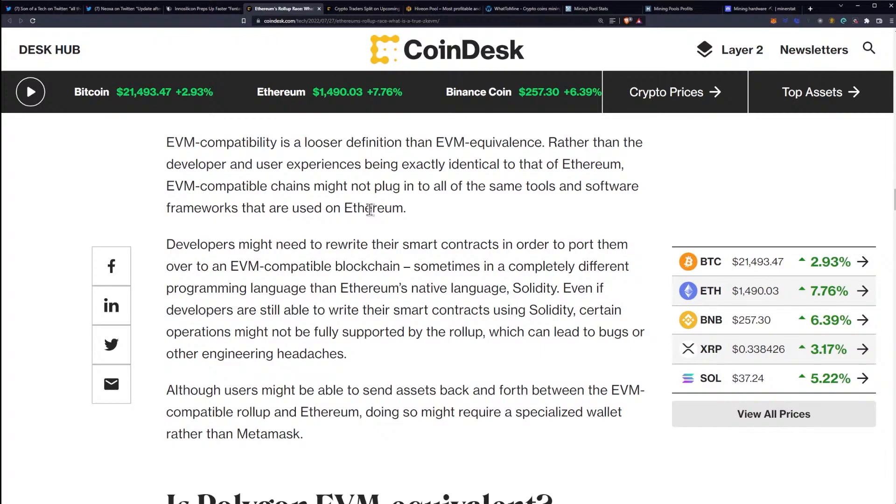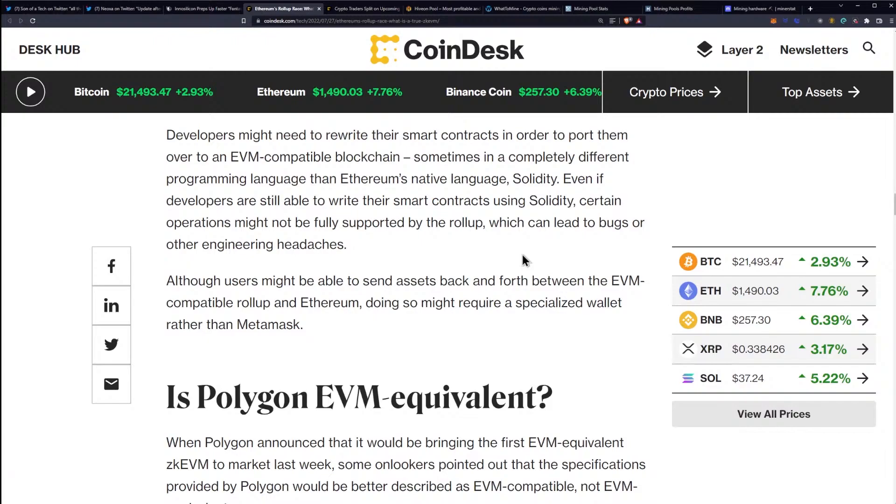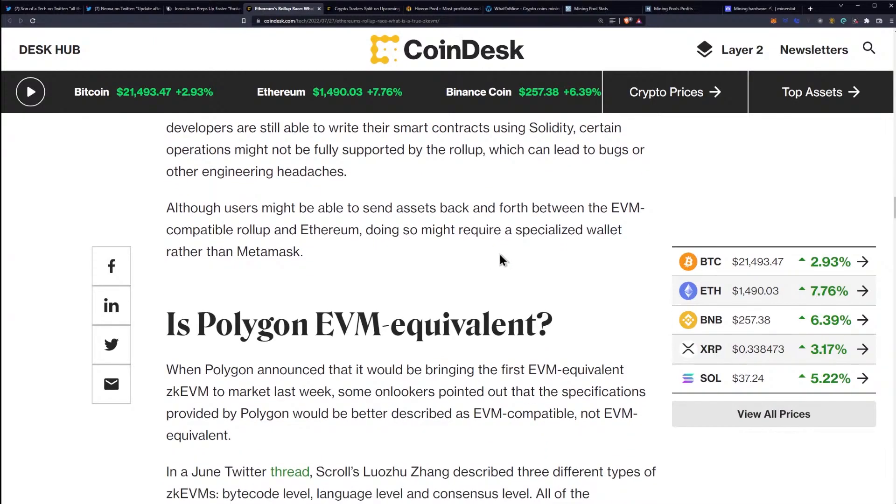EVM compatibility is a looser definition than EVM equivalence. Rather than the developer and user experiences being exactly identical to that of Ethereum, EVM compatible chains might not plug into all of the same tools and software frameworks used on Ethereum. Developers might need to rewrite their smart contracts to port them over to an EVM compatible blockchain, sometimes in a completely different programming language than Ethereum's native language, Solidity. Even if developers are still able to write their smart contracts using Solidity, certain operations might not be fully supported by the rollup, which can lead to bugs or other engineering headaches. Although users might be able to send assets back and forth, doing so might require a specialized wallet rather than MetaMask.